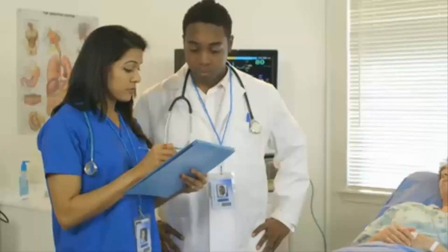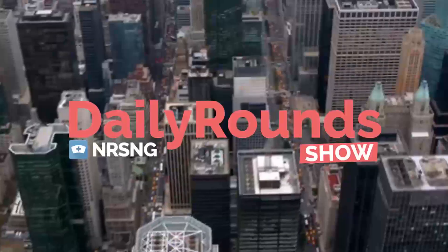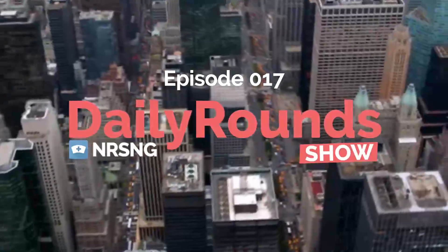You want to know what real-life nursing is all about? This is the Daily Round Show by NRSNG.com. Hey guys, it's Susan with NRSNG. I wanted to talk to you about alternative methods for memorizing your lab values.